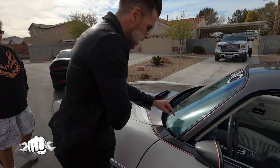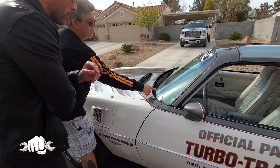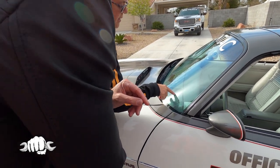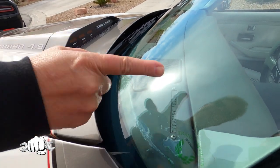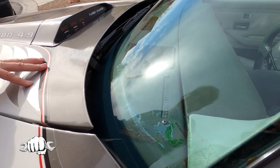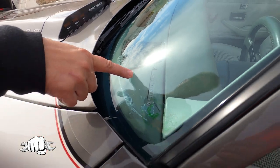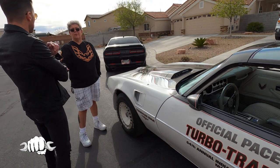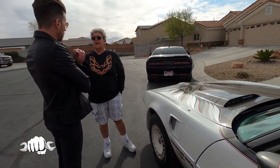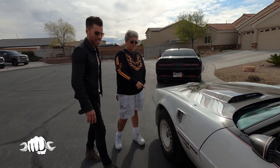On the VIN, the X indicates it is a pace car, T stands for turbo, and N stands for Norwood. This car is number 128332. My other pace car — the one that was all in primer and pieces — was 128199, so they were probably made on the same day. And I had them both.